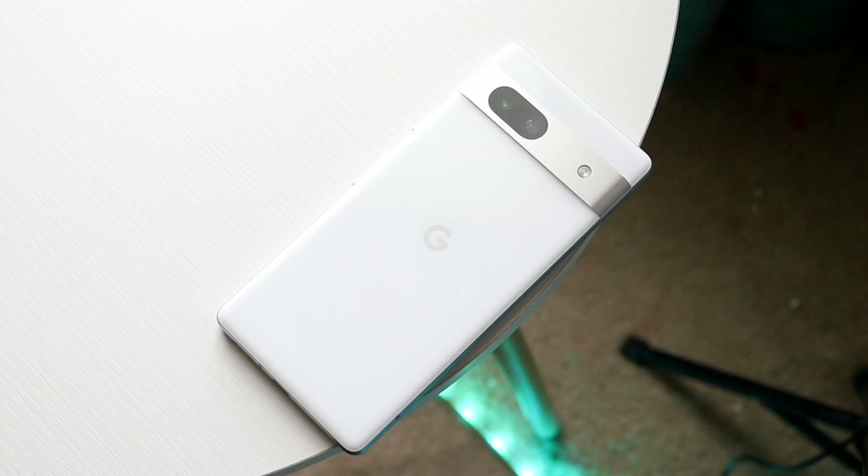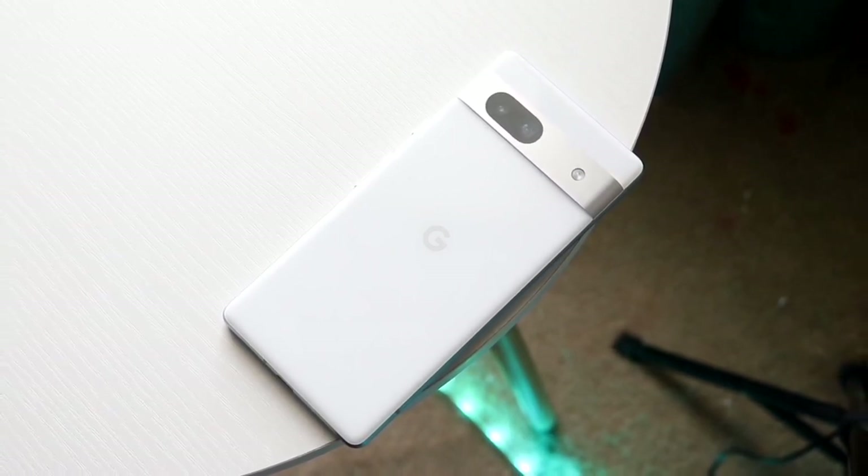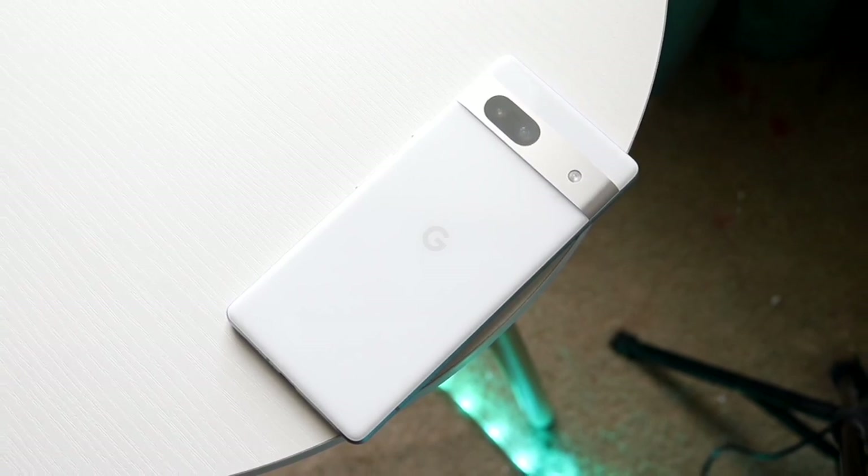In terms of software longevity, we all know this phone is going to last quite a bit of time on Android. So we really don't have too much to complain about there — it's going to be lasting for a couple more years.